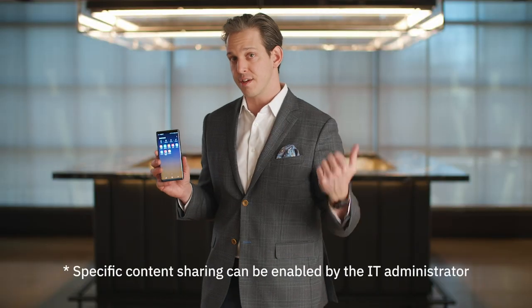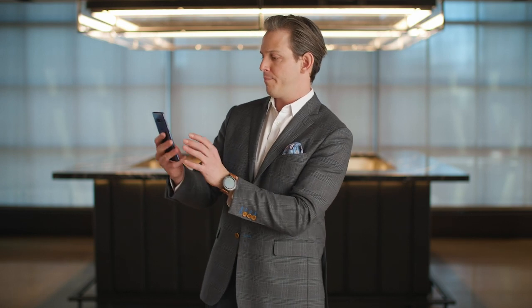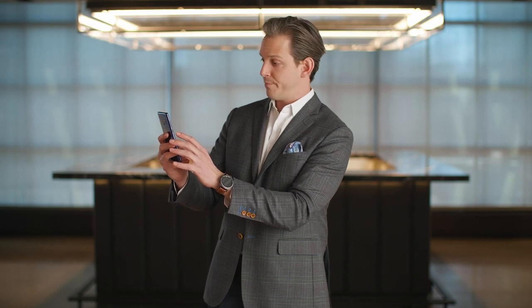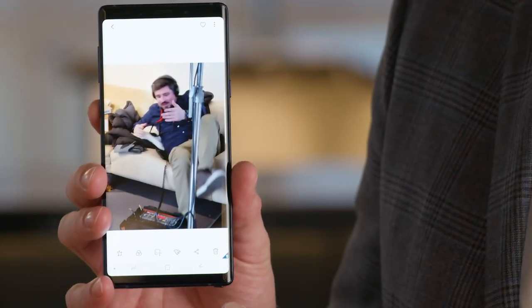So let's take a look at my work environment. Anything that happens in here cannot be accessed on the personal side of my device. So even something as simple to demonstrate — using my camera — I can take a picture of Joe sleeping on the couch. And as you can see, he's trying to get up because I called attention to the fact that he was sleeping on the couch.